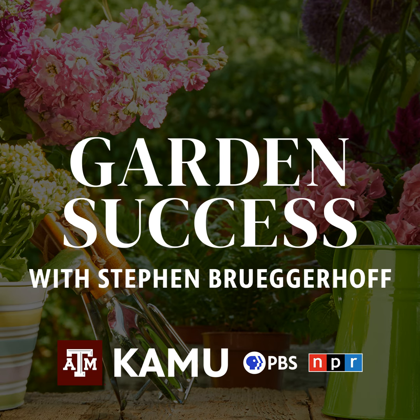Welcome to Garden Success with Stephen Bruggerhoff, the show designed to help you have a bountiful garden and a beautiful landscape. Call in now with your lawn and garden questions at 979-845-5689 or email your questions to gardensuccess at tamu.edu. And now, Texas A&M AgriLife Extension horticulturist Stephen Bruggerhoff.